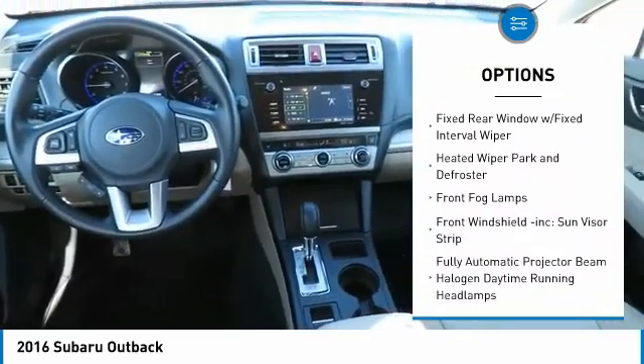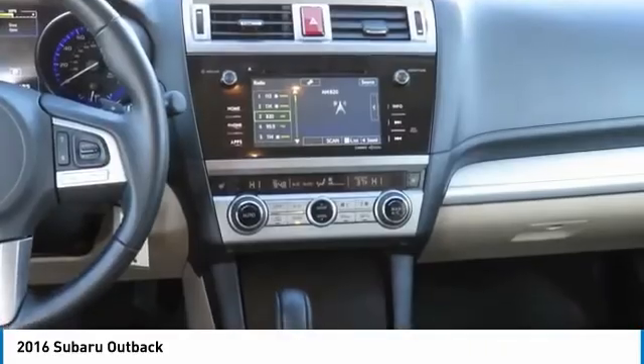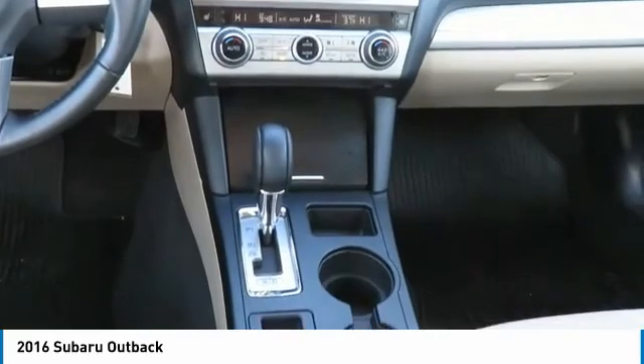Leather-wrapped steering wheel, clock, power door locks, fog lights, electronic stability control, outside temperature gauge. Your new ride is just a phone call away.